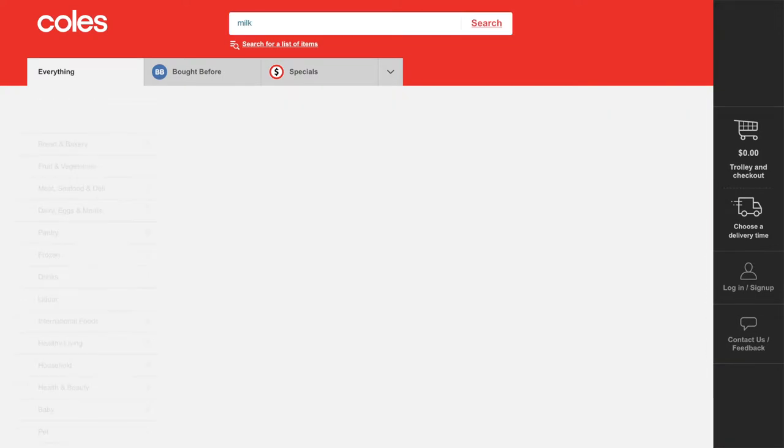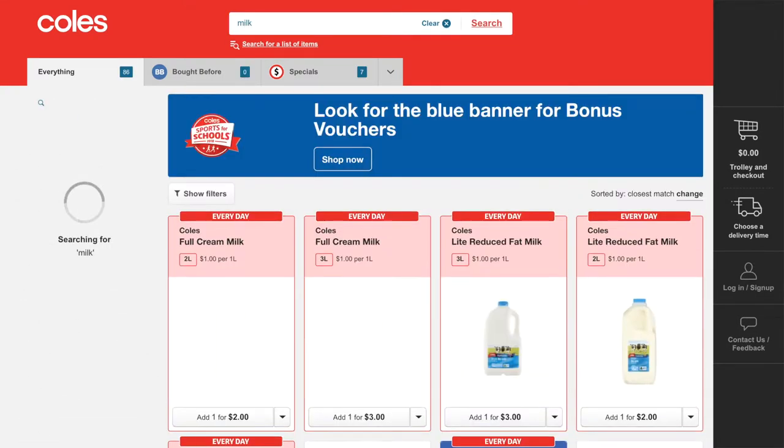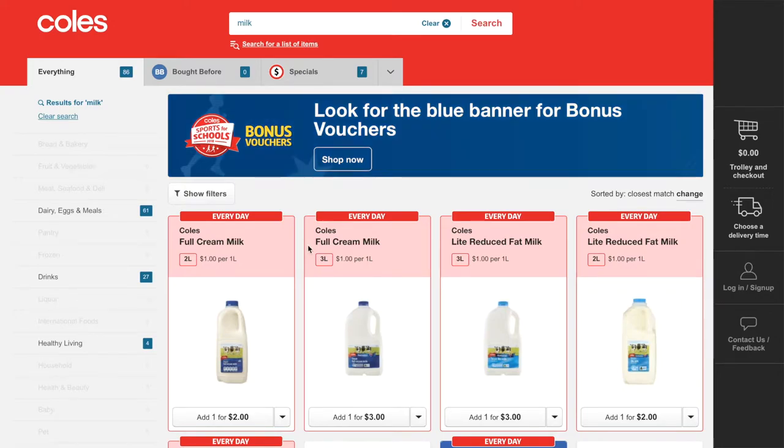After we've done the meal planning, the next thing we tend to do is grocery shopping online. Once we know what ingredients we need for those meals that week, we go on the internet to Coles online, put the ingredients we need into the shopping cart, and then we do click and collect — we just go to the shop and pick it up, and we don't have to pay for delivery.